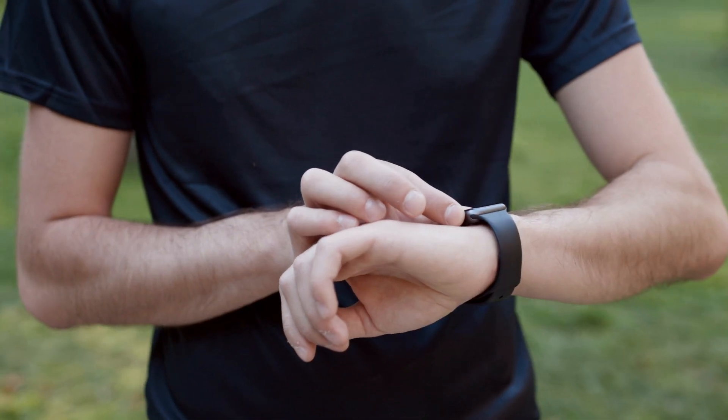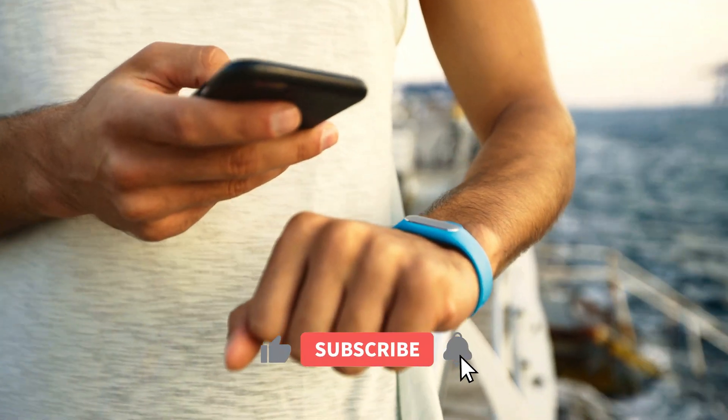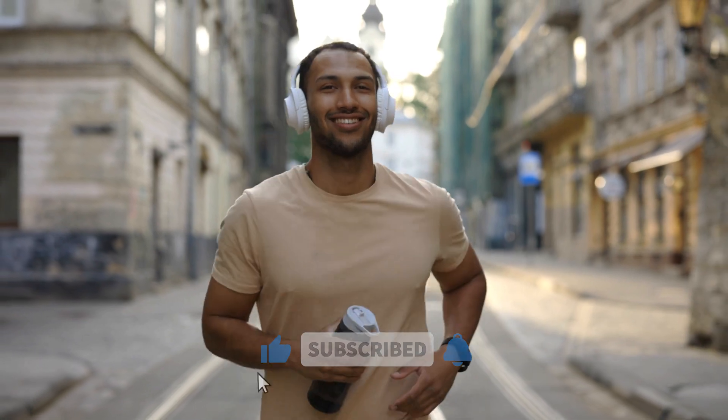If you're ready to take charge of your health and see what other tech is out there, hit that subscribe button and ring the notification bell. Stay in the loop for more exciting updates. Take care.